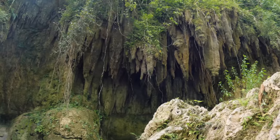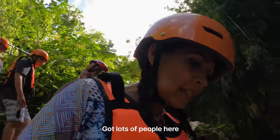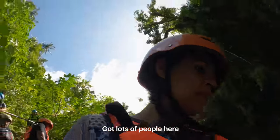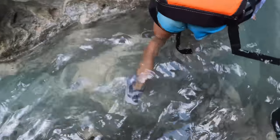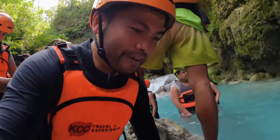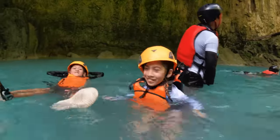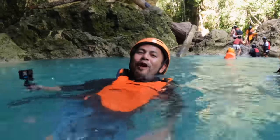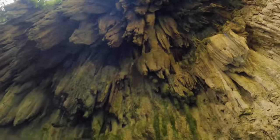You've got stalactites hanging from these caves. We got lots of people here. Here it is! The water feels great — we made it! It's cold but it feels so good! Look at this. That hike was well worth it. This water is amazing.